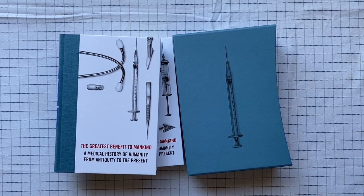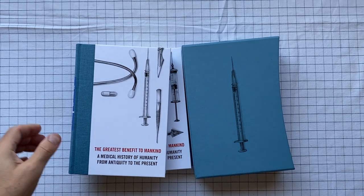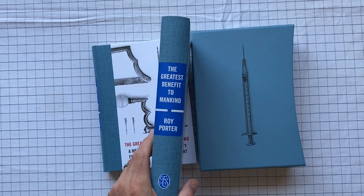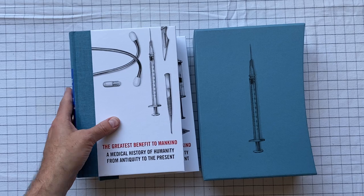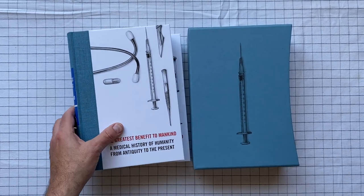The Greatest Benefit to Mankind: A Medical History of Humanity from Antiquity to Present. This is written by Roy Porter, and this edition in two volumes is put out by the Folio Society. You can get this book in one volume, but the Folio Society has done it in two.